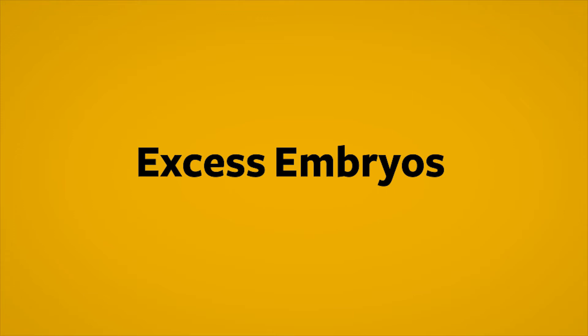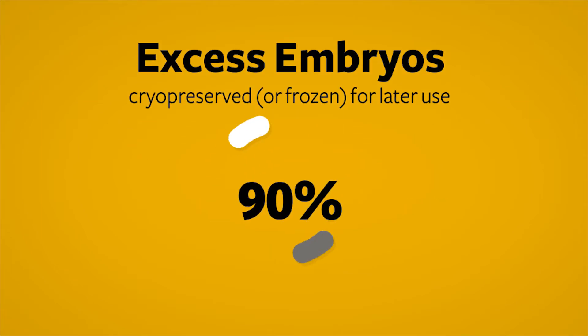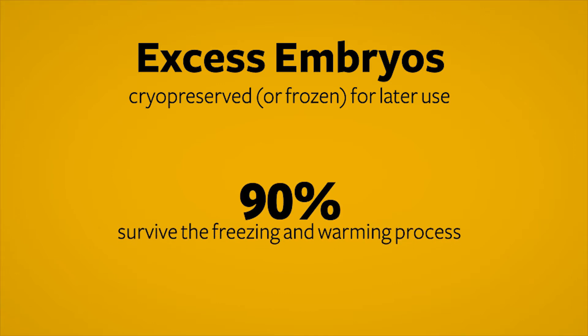Often there are excess embryos available beyond those that are chosen for the initial transfer, and these are cryopreserved or frozen for later use. About 90% of embryos that are cryopreserved by this technique will survive the freezing and later warming process.